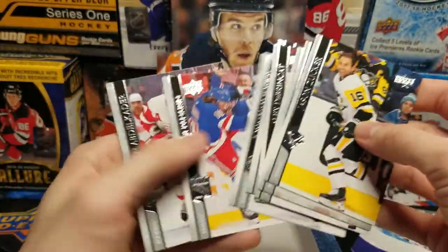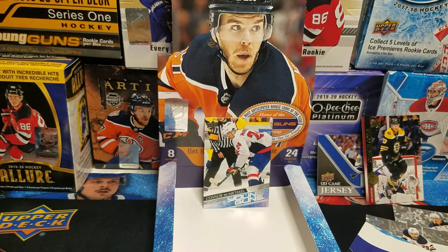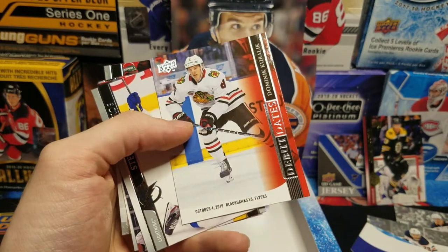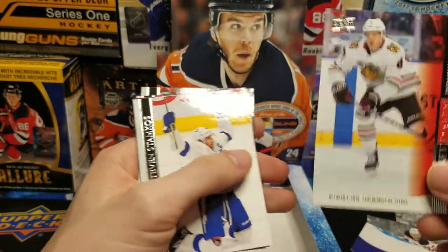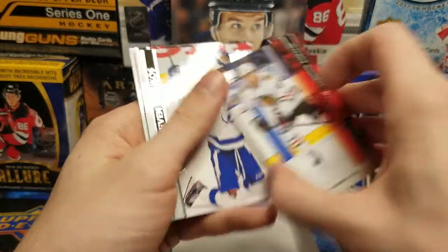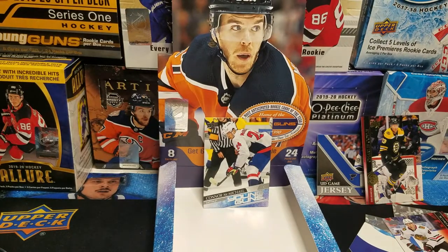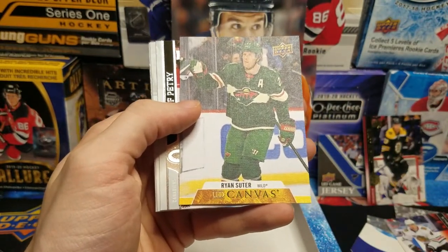Looks like a base pack — I didn't get one in the other box. I buy hobbies so I don't expect that. Debut Dates — Dominic Kubalik, October 4th 2019, Blackhawks vs. Flyers, and zero across the board — he did not have an effect on that game, though he was lighting up the scoreboard when they got to the playoffs. Ryan Sutter UD Canvas. Three packs left and none of them should be portraits — that's the good news.